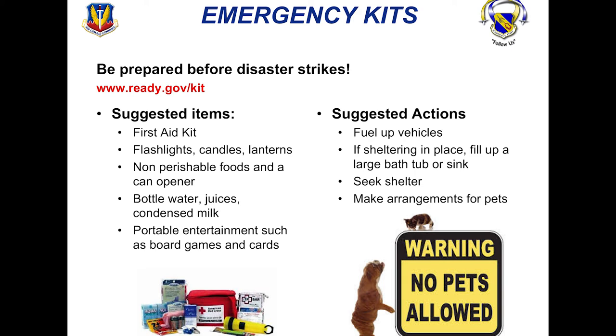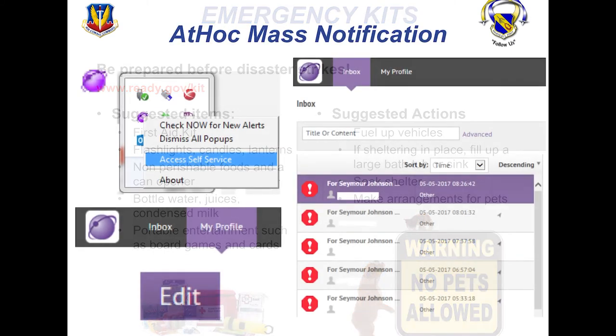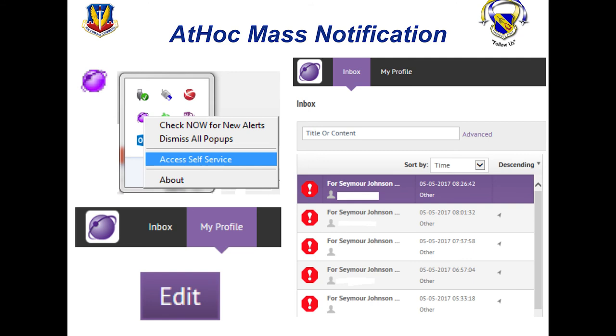As far as the AtHoc system goes, on the bottom right-hand corner of your computer you should see a tab where you can access the globe icon — it's now white, no longer purple. It is mandatory per AFI that your cell phone number is in the AtHoc system. Go into your profile, update that information, and make sure it's good to go so that you're following the rules.